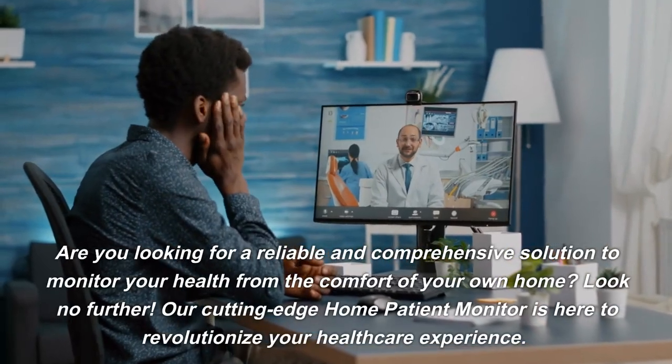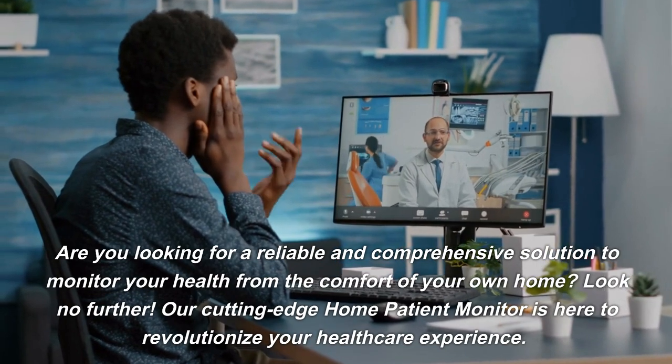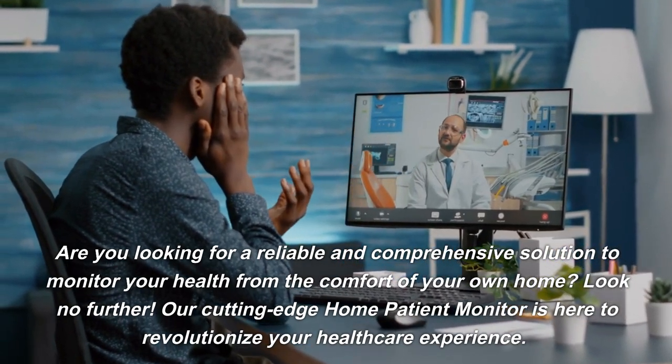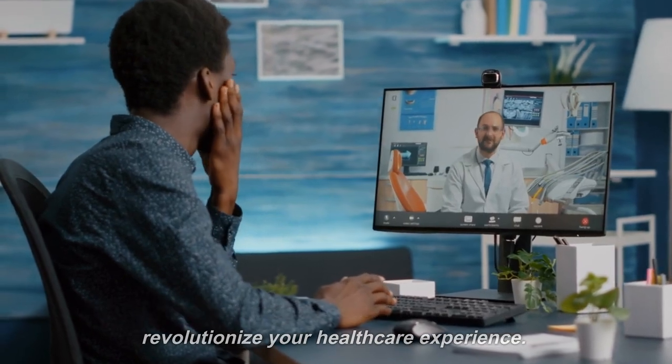Are you looking for a reliable and comprehensive solution to monitor your health from the comfort of your own home? Look no further. Our cutting-edge Home Patient Monitor is here to revolutionize your healthcare experience.